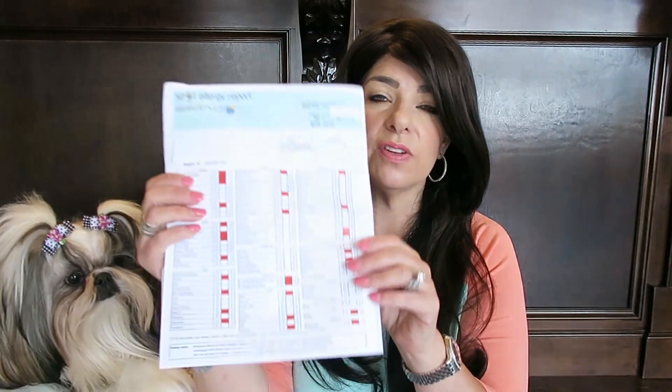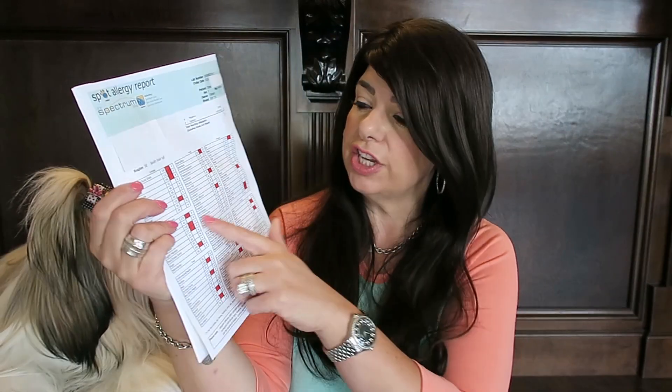Sure enough, these are the things that Stassi is allergic to, shown in red. In the food category, she's allergic to corn — which she doesn't get anything with corn anyway — white potato, sweet potatoes, green peas, beef, eggs, and soybean. So all those are the things that she's allergic to.